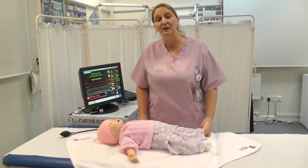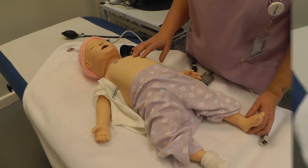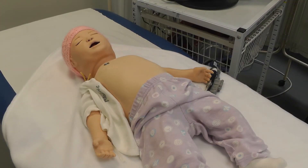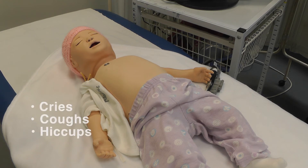Let's take a closer look at Sim Baby. Sim Baby breathes — you can see her chest rise and fall. She has sounds: Sim Baby cries, Sim Baby coughs, and Sim Baby hiccups.